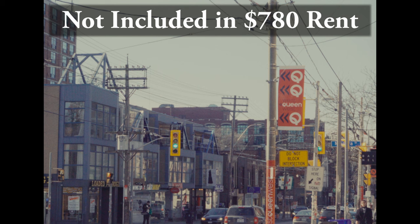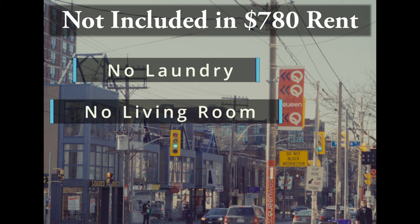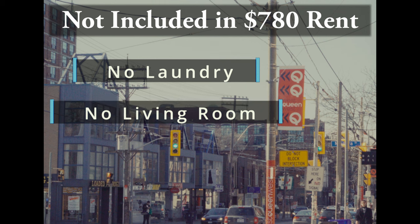What's not included? First, there's no laundry in the unit, but there are some cheap laundromats nearby, so it's not that big of a deal. There's also no living room, so it lacks that homey vibe you'd get in other houses — your room becomes your home, for better or worse. So is that $760 or $780 a month worth it for me?